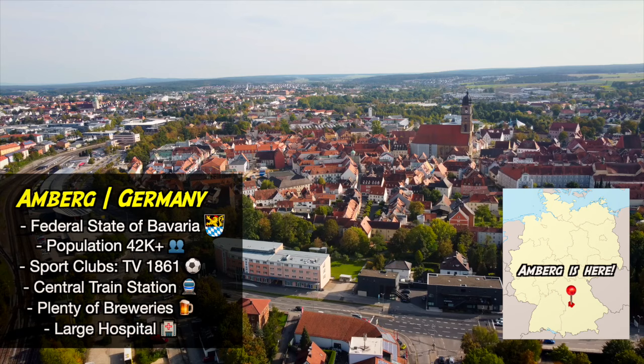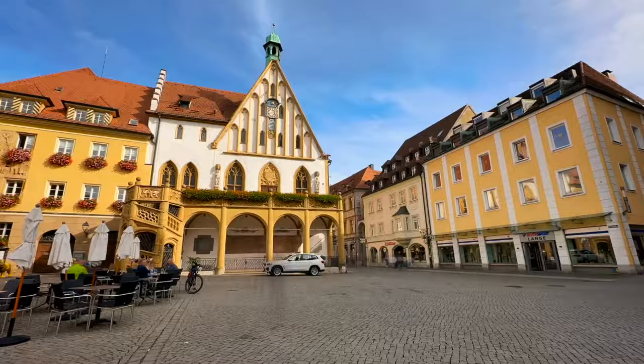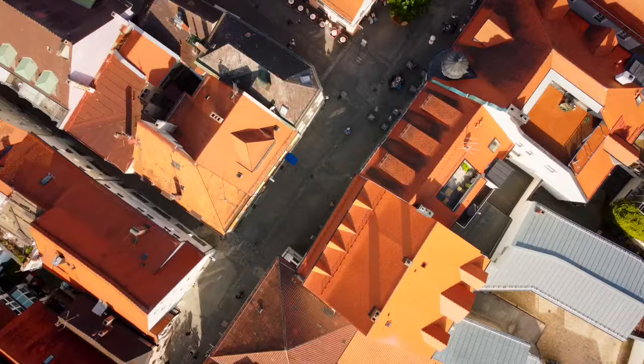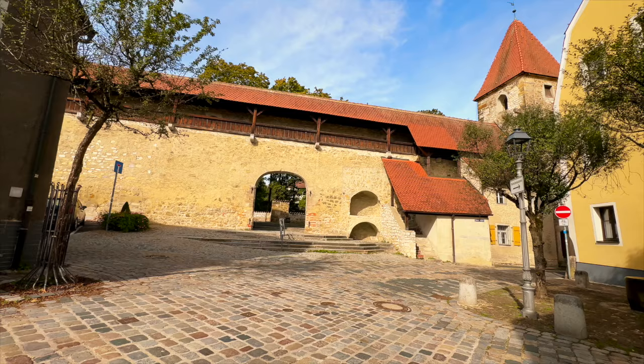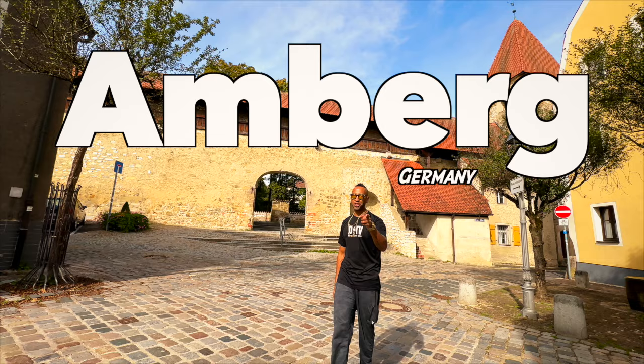Ladies and gentlemen, this is your captain speaking. Please fasten your seatbelts. We are making our final descent into Amberg. This is what you can expect when you visit Amberg, Germany — Bavaria.